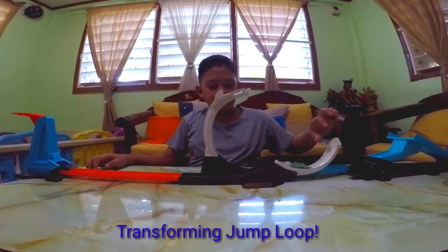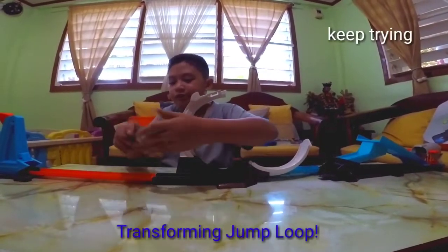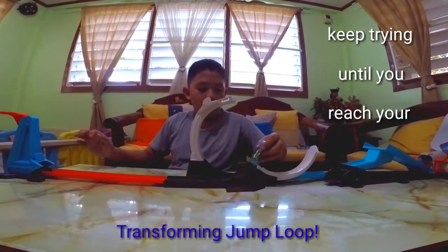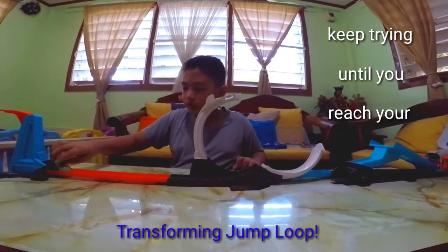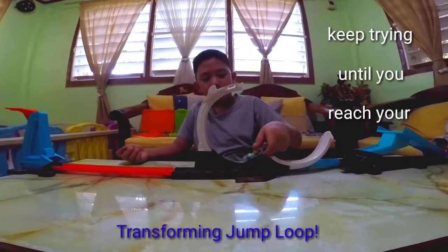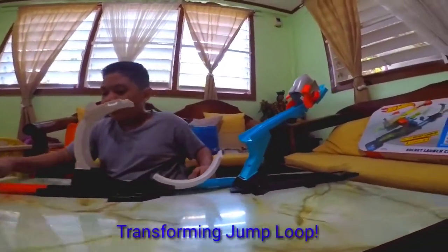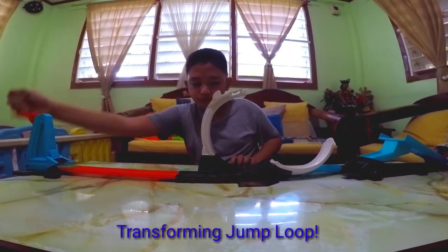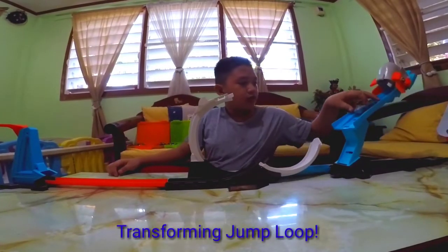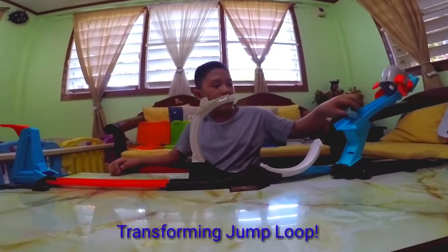But if you climb in strength, it equals strength, so that's what we're going to do. Finally, we're done with the second one. Now it goes up.